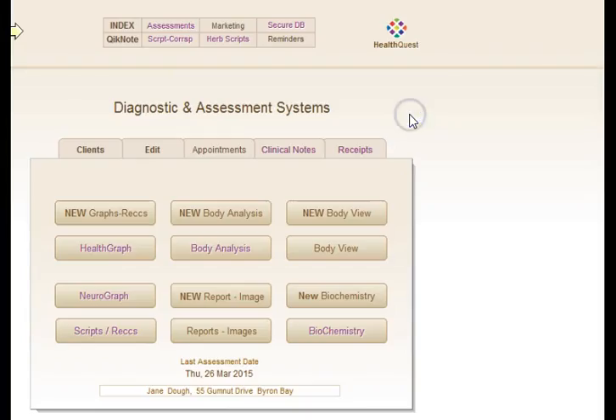HealthQuest offers unique tools for more accurate health assessments and better patient outcomes. This includes the health graph, BIA body analysis sections, body view sections, the neuro graph analyzing brain neurotransmitters, and the biochemistry sections of the program.